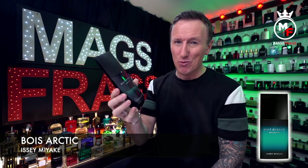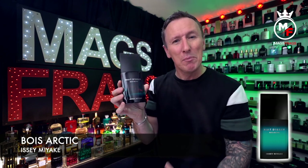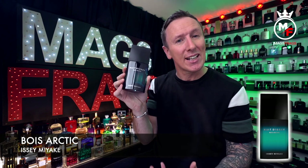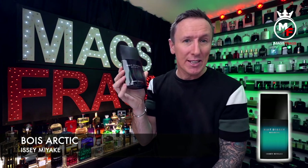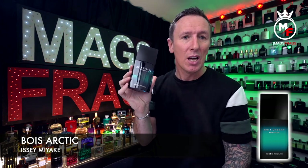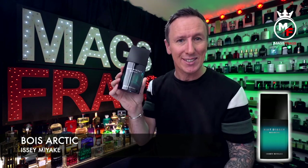I thought this one looked really cool and sounded really interesting from how it was described, and being a bit of a visual person I just saw it and thought yeah that looks pretty cool, so I decided to pull the trigger on it and go ahead and blind buy it. I picked this one up from the Notino website and this 100ml bottle size was £81, but with a Black Friday discount I ended up paying around £60 for it.